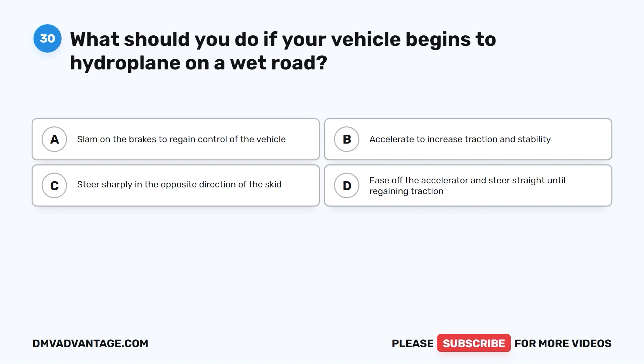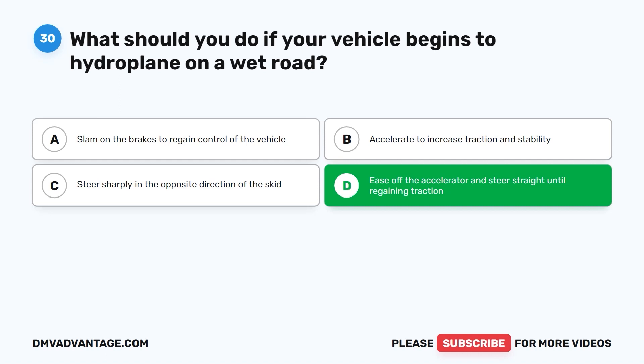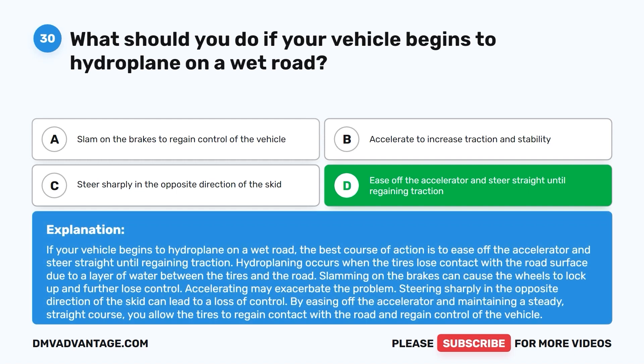Question thirty: What should you do if your vehicle begins to hydroplane on a wet road? A. Slam on the brakes to regain control. B. Accelerate to increase traction and stability. C. Steer sharply in the opposite direction of the skid. D. Ease off the accelerator and steer straight until regaining traction. The correct answer is D. Hydroplaning occurs when tires lose contact with the road due to a water layer. Ease off the accelerator and maintain a steady straight course to allow tires to regain contact with the road. Slamming on the brakes can lock wheels, and accelerating or steering sharply can worsen the situation.